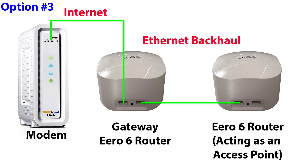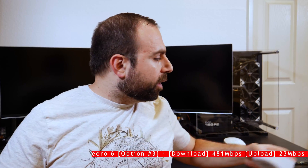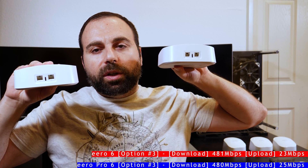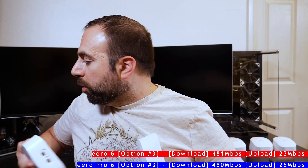Option three is using two of the same routers with the secondary connected to the primary via Ethernet — this is called Ethernet backhaul. You can go through a switch or connect directly; the secondary router acts as a wired access point. This is the best possible option for speeds. Near the secondary Eero 6 router I got 481 down and 23 up. With the same setup using two Eero Pro 6 routers I got 480 down and 25 up — virtually identical, which is exactly what I expected.